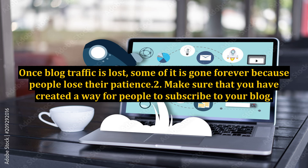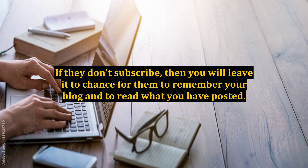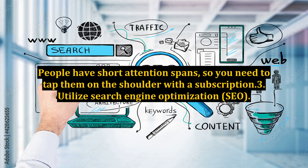Make sure that you have created a way for people to subscribe to your blog. When people subscribe, they find out in real time that you have created a post and they will be sure to read your future posts once they are alerted, which is the whole point. If they don't subscribe, you leave it to chance for them to remember your blog. People have short attention spans, so you need to tap them on the shoulder with a subscription.